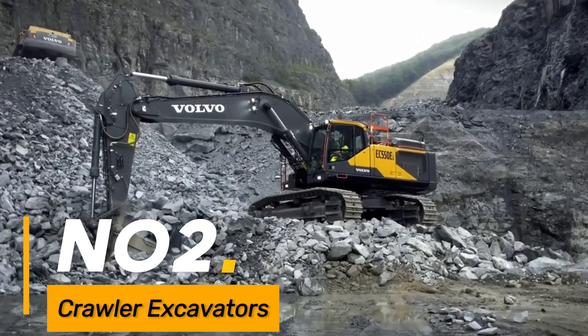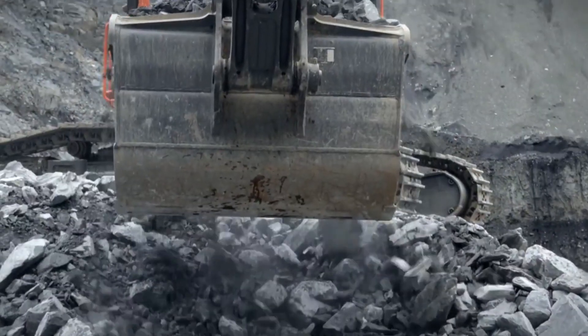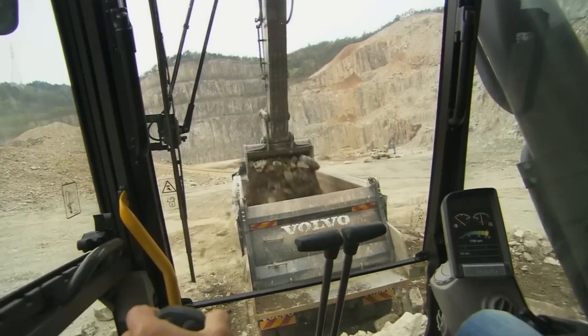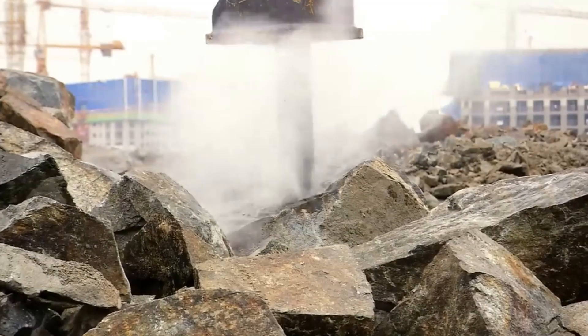Number two: crawler excavators. Enormous excavators mounted on crawler tracks for heavy-duty digging, earth-moving, and demolition tasks in construction and mining.